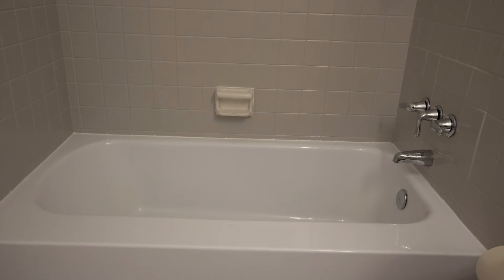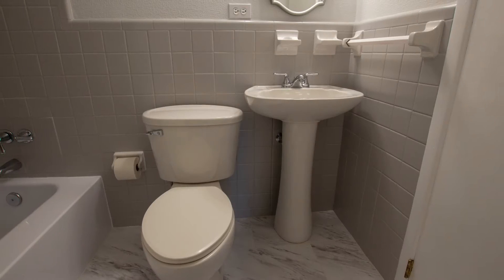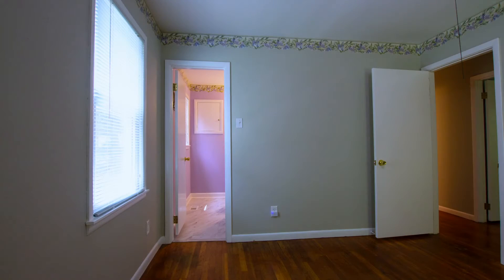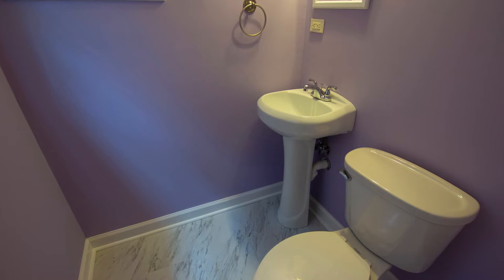Ceramic tile and porcelain is found in the main bath, along with a pedestal sink. The bedrooms offer plenty of closet space, and the master bedroom has a private bath.